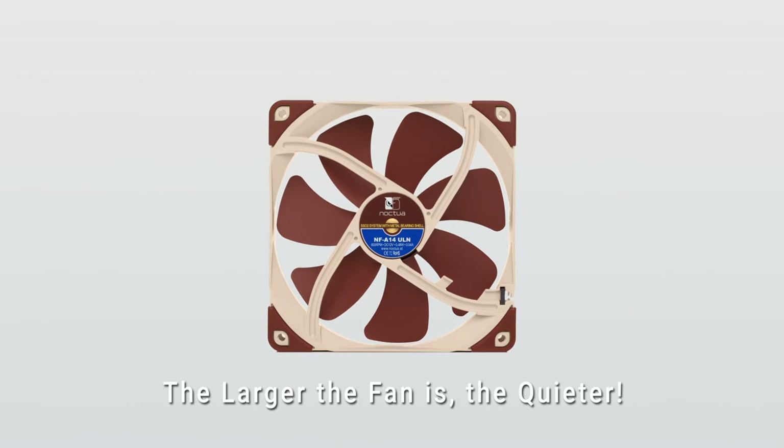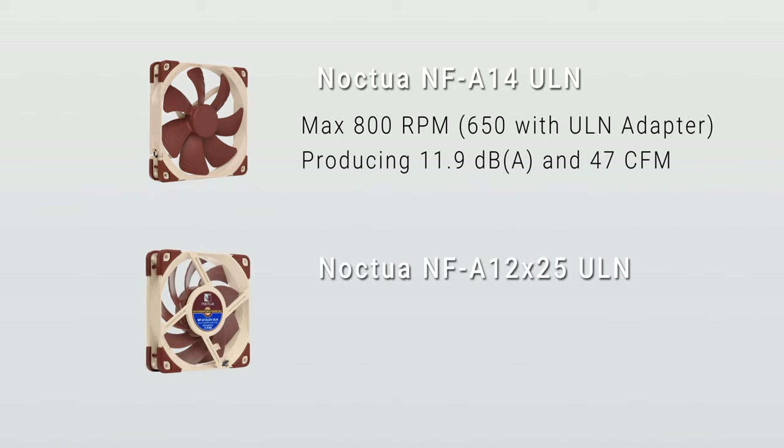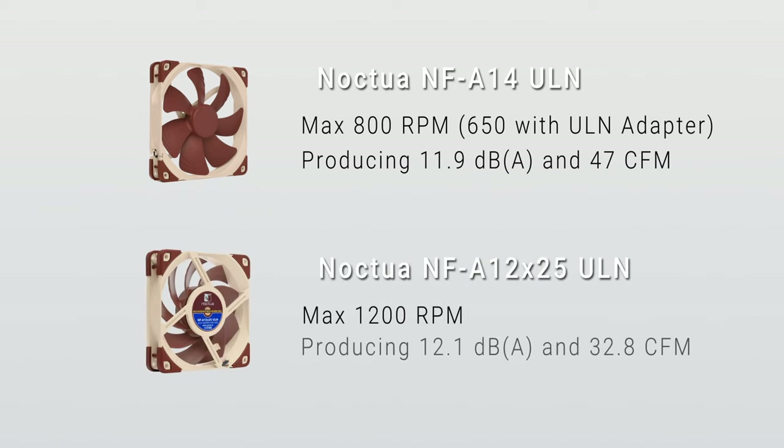In general, the larger the fan is, the quieter, as it has to move less to do the same amount of work a smaller, faster-spinning fan would. The Noctua NF-A14ULN is rated as having a max RPM of 800, or 650 with a ULN adapter, producing 11.9 dB and 47 CFM of airflow. Compared to the Noctua NF-A12x25ULN, which is capable of 1,200 RPM at 12.1 dB and 32.8 CFM, you can see that the NF-A14 is a much more capable fan, if you have the space for it.